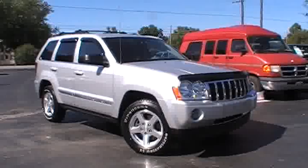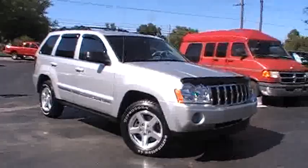Hey folks, Country Joe here at Holder Automotive. I want to tell you about this '06 Jeep Grand Cherokee that we've just traded for.